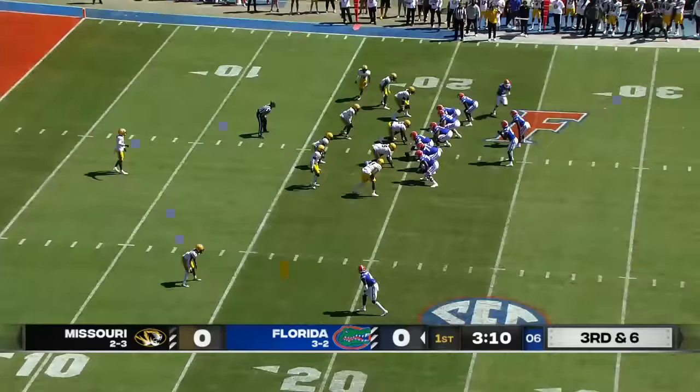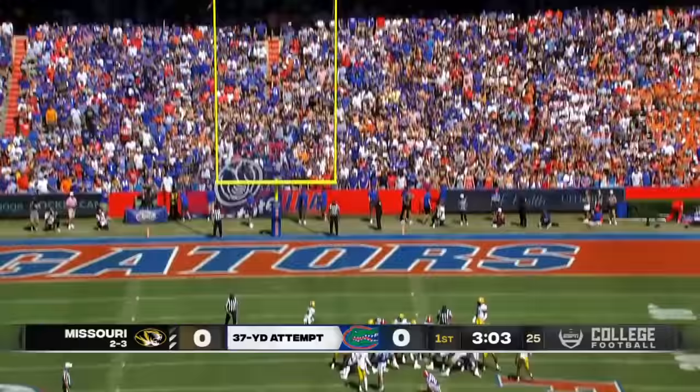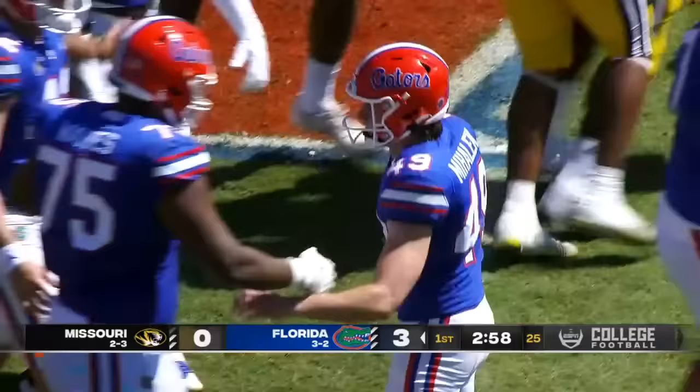Third and six for Missouri. Richardson with a quick throw to the outside — incomplete, just missed him. Good snap, kick is up — and good. So the first points on the board for the Florida Gators; they take a three-nothing lead.